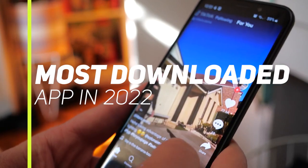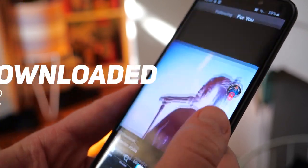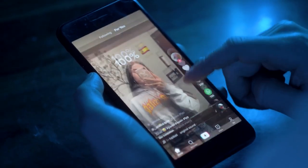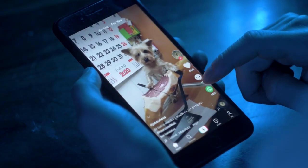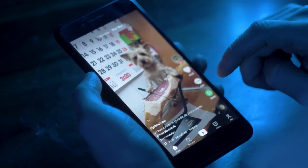TikTok is the most downloaded app in 2022, and its explosive growth has led to a shift in demographics. Only 47% of its users are between the ages of 10 and 29, compared with 62% last year.